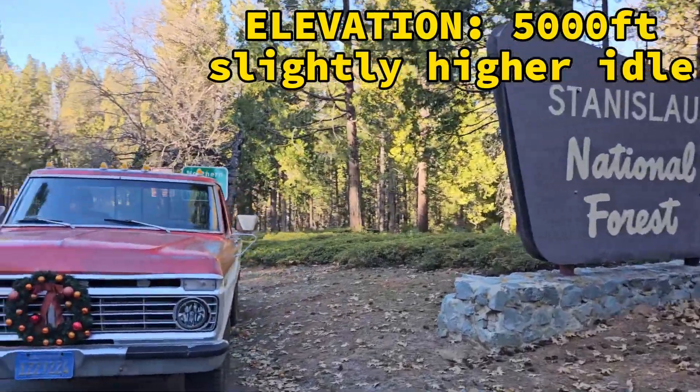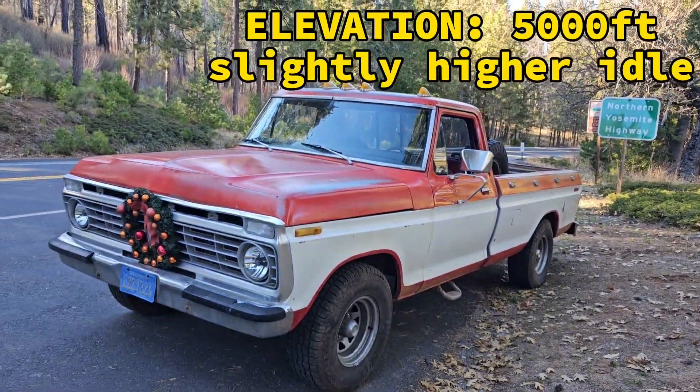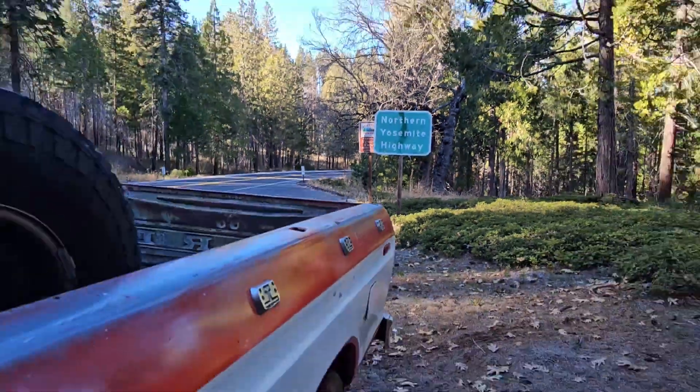We're almost to the park entrance and the truck is actually doing really well.